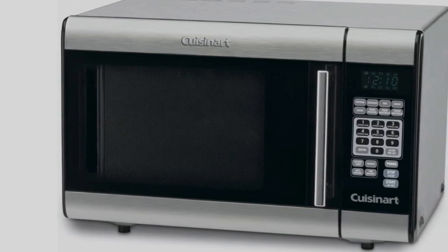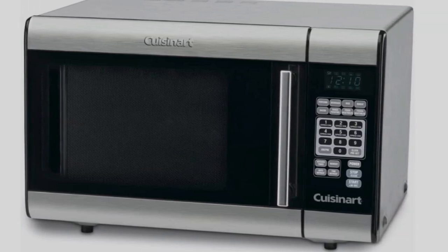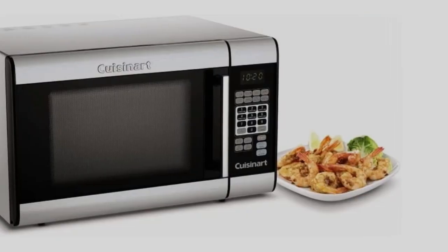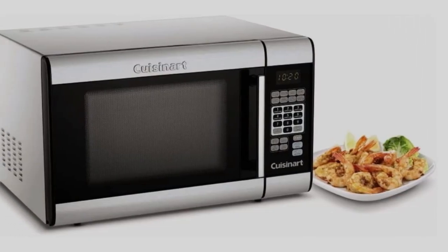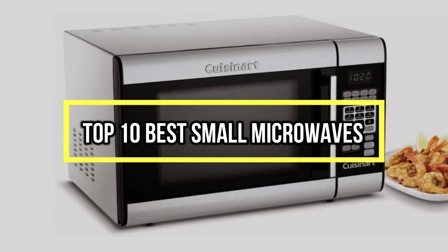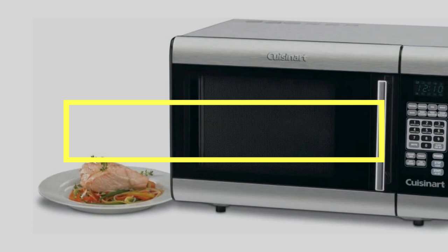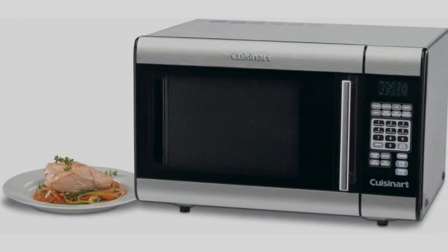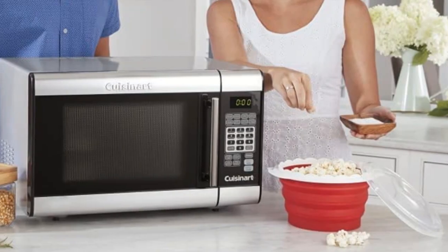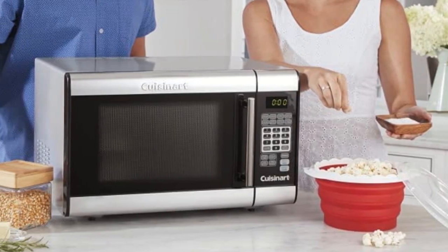If you are looking for the best small microwaves, you are in the right place. We have tried to include in-depth information on small microwaves in our video which will be enough to fulfill all of your needs. All of them are maintaining their features, prices, quality, durability, and reputation of the manufacturer and real customer feedback. If you want to buy a small microwave, we think this list will be very worthy to you. Now, let's get started with the video.